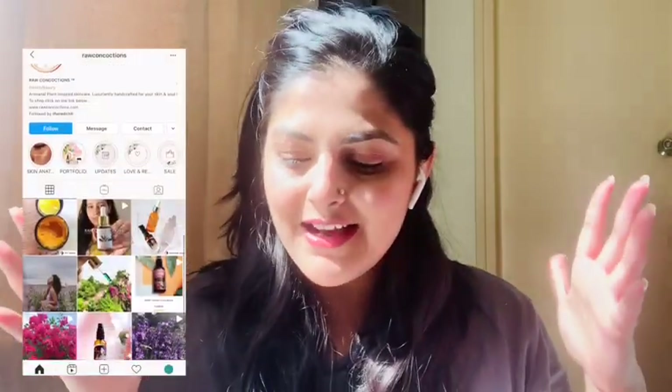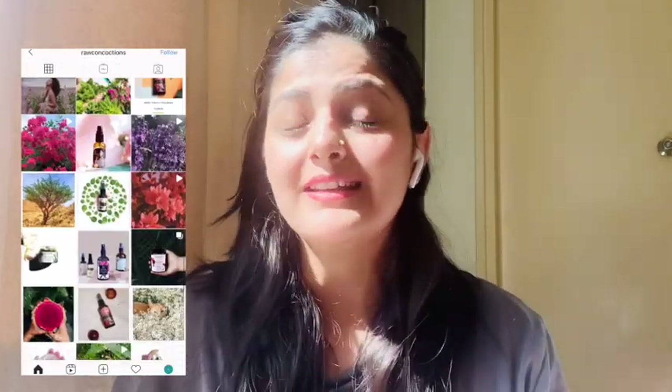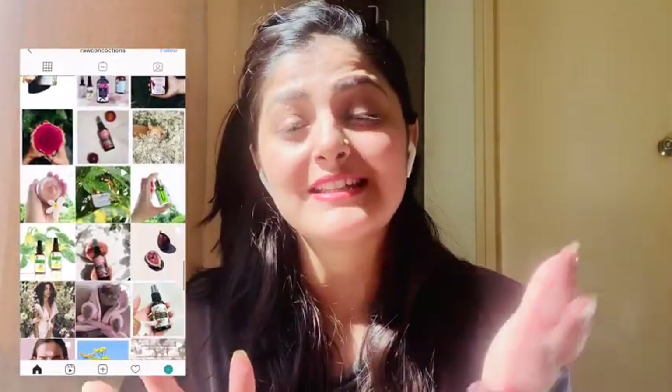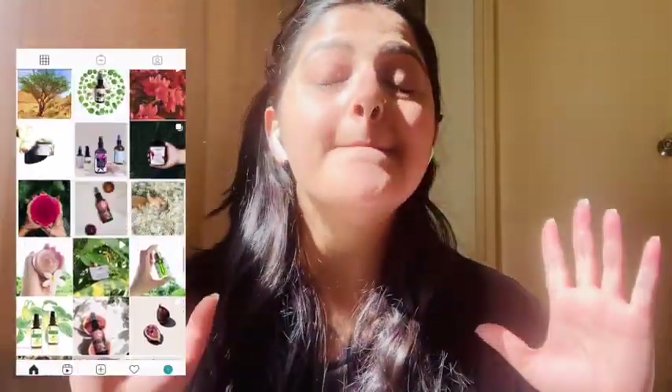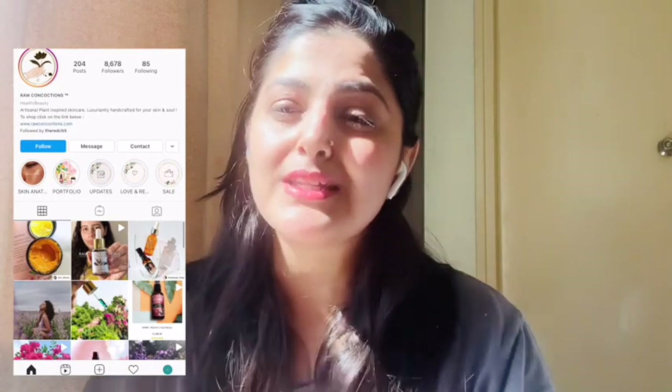Good afternoon, welcome back to Miraculous! Today I'm going to be reviewing Raw Concoctions — it's a brand known for its quality and natural ingredients. It's amazing to use this brand; that's my first impression. I ordered it a couple of weeks ago and I've been using it since then.